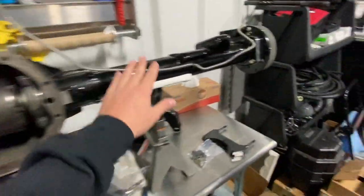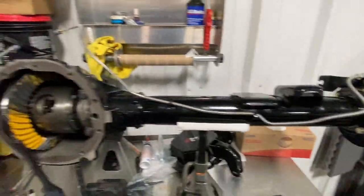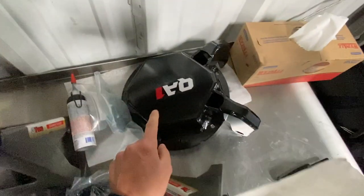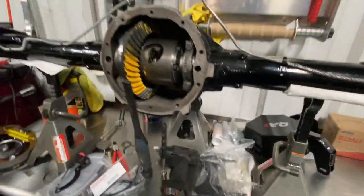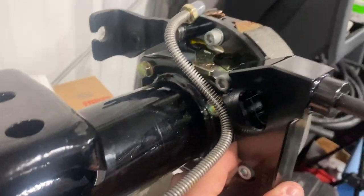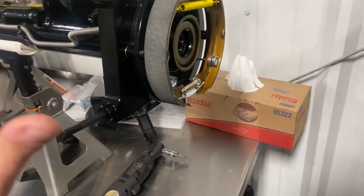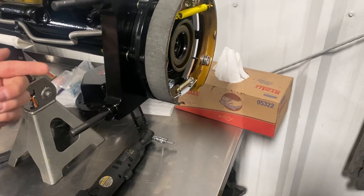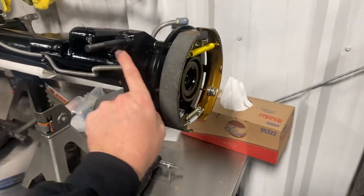We're going to get this other side done and start assembling. We've got the brand new line kit from LMC Truck — factory replacement, but might as well do new stainless steel lines while we're here. We've got the rear diff cover with the torque arm mounts for the new QA1 suspension, and the rear caliper bracket bolts right up to the e-brake shoe bracket. The caliper slides on using studs that come out the back — not a normal-style caliper.